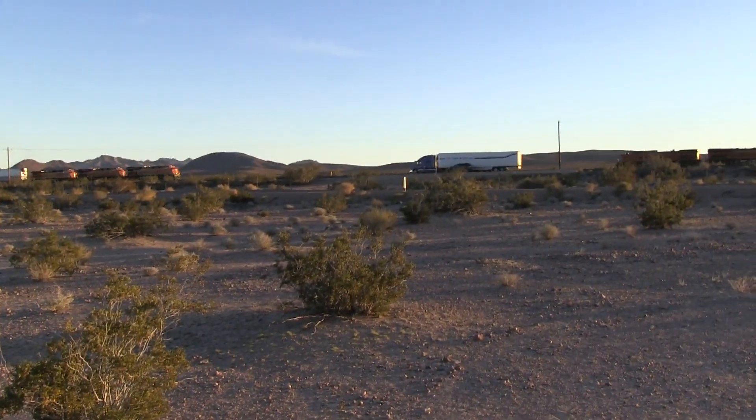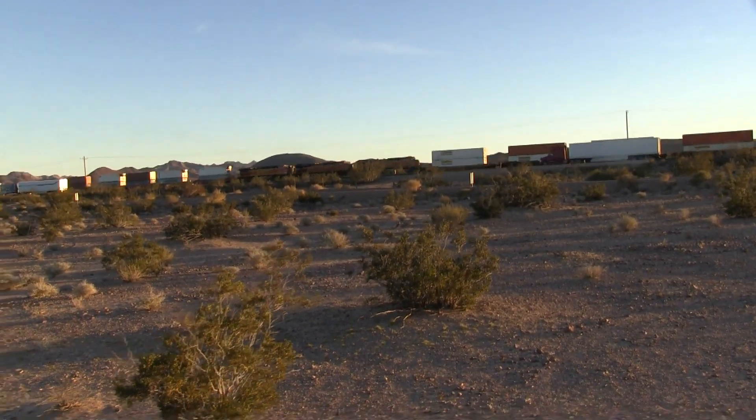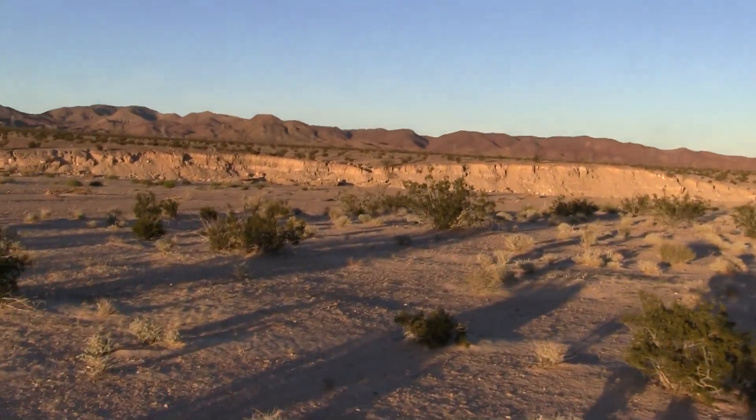And a train meets another train coming through the road. Cool. We'll have choo-choo train signs as we go across this wash.